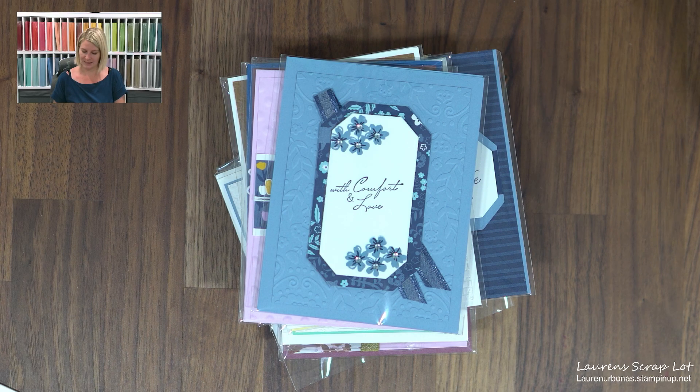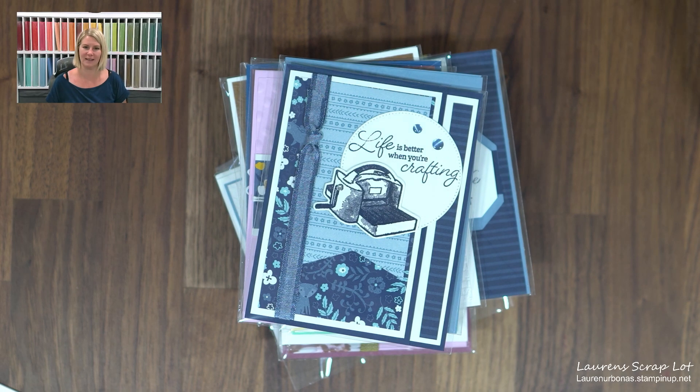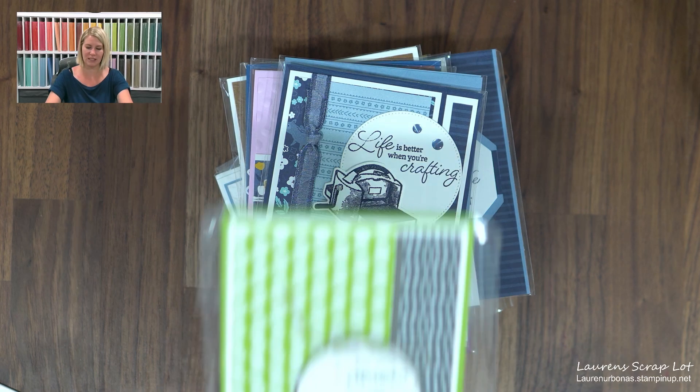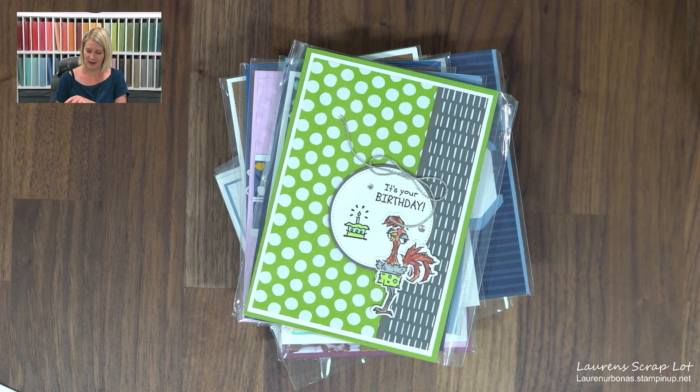And this one is from Sandy Carlson — life definitely is better when you're crafting. This one I know — this one is from Martina Auer. She is one of my friends from Vienna, got to hang out with her quite a bit. Oh, this one does not have a name either — let me see if it's on the inside.